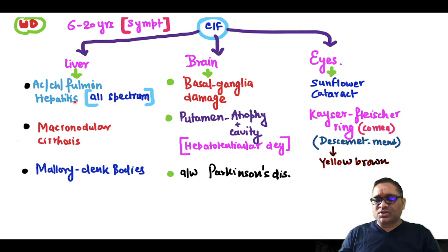Acute, chronic, and fulminant hepatitis — all spectrum will be seen. They will show macronodular cirrhosis and Mallory bodies in biopsies.